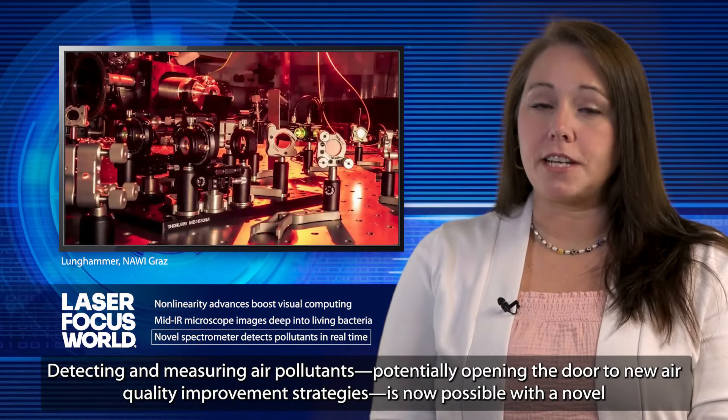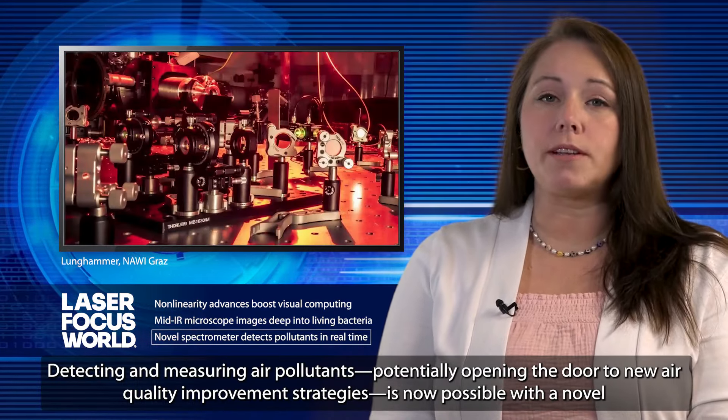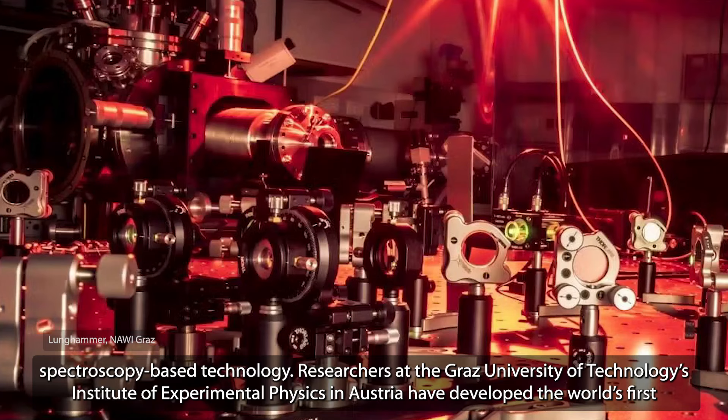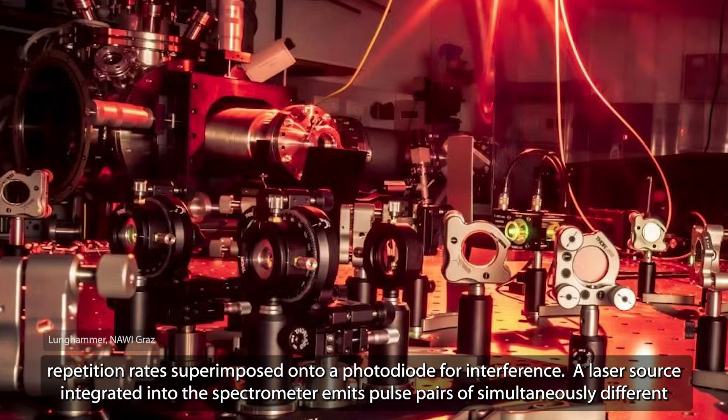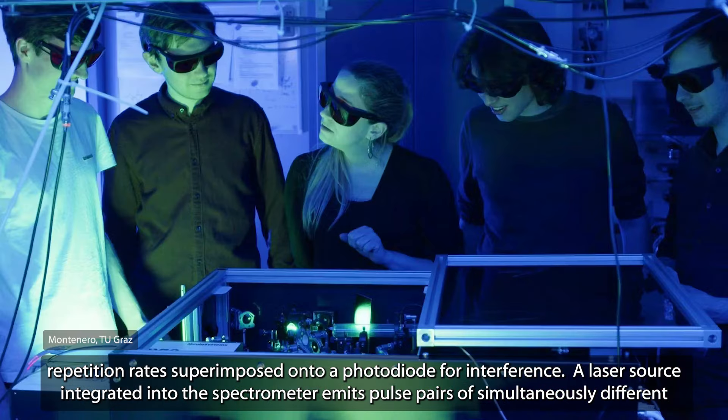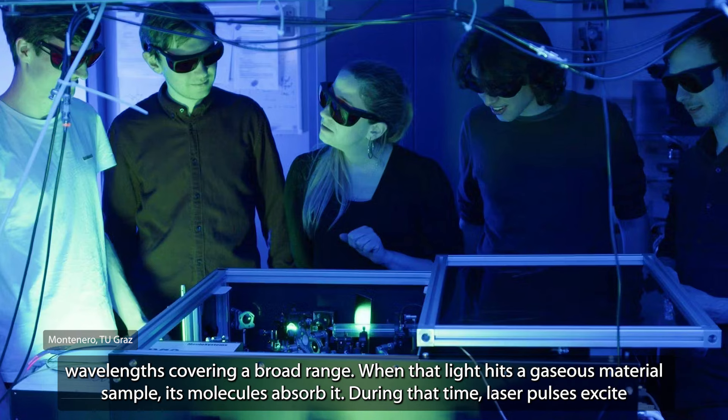Detecting and measuring air pollutants, potentially opening the door to new air quality improvement strategies, is now possible with a novel spectroscopy-based technology. Researchers at the Graz University of Technology's Institute of Experimental Physics in Austria have developed the world's first broadband UV dual-comb spectrometer. It's based on Fourier transform spectroscopy and involves two optical frequency combs with slightly detuned repetition rates superimposed onto a photodiode for interference. A laser source integrated into the spectrometer emits pulse pairs of simultaneously different wavelengths covering a broad range.